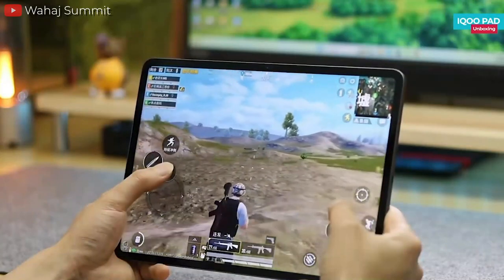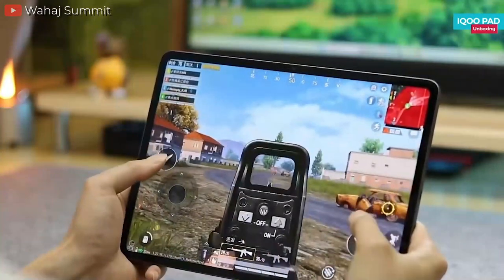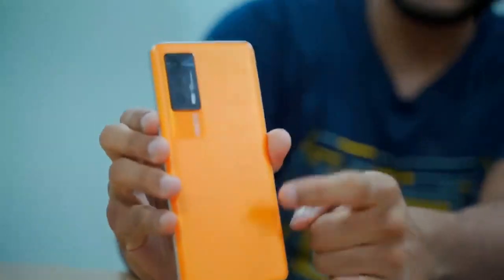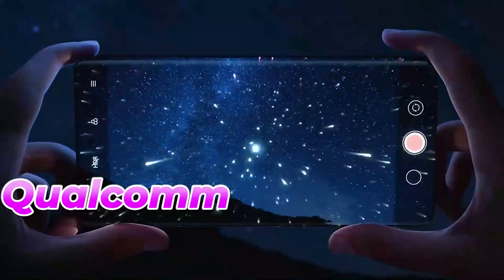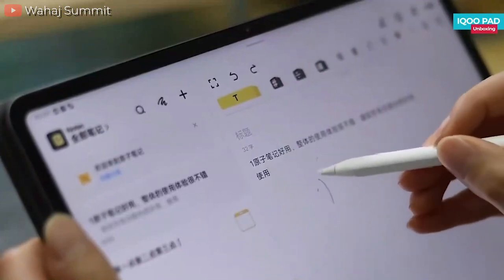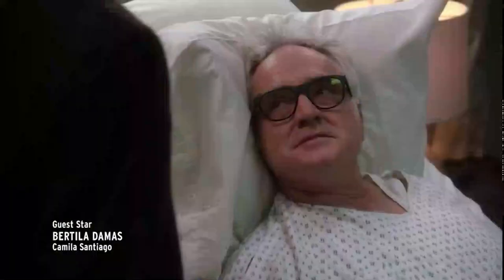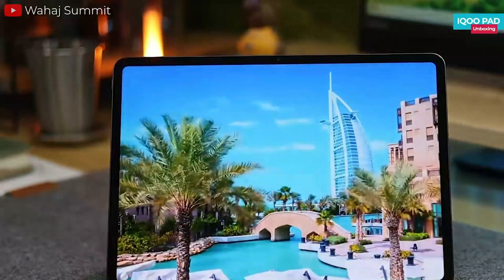As a relatively newer brand, IQOO has gained recognition for its gaming-focused capabilities on its smartphone devices. However, the tablet industry is still uncharted, and we're unsure how they will perform. If its smartphone models are any indication, we can expect an impressive lineup. According to the Weibo leak, the IQOO Pad will be powered by a Qualcomm Snapdragon 8 Plus Gen 1 processor and a Dimensity 9000 Plus variant. The IQOO Pad will run on the Android 13 operating system and the Origin OS 3 custom user interface. In addition, the IQOO Pad is expected to be equipped with 8 GB of RAM and 128 GB of internal storage. While it may not support expandable storage via a memory card, the internal storage should suffice for most users' needs.